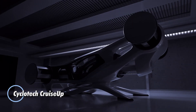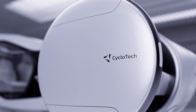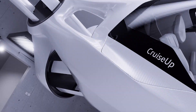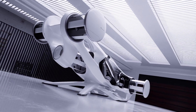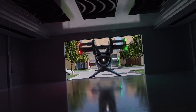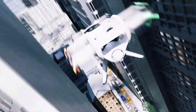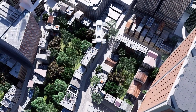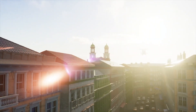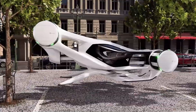Introducing the Cyclotec Cruise-Up, a groundbreaking air vehicle that redefines the future of urban transportation through its innovative cyclo-rotor technology. Designed with passenger comfort and safety in mind, the Cruise-Up is the result of 15 years of dedicated development and extensive flight testing, paving the way for sustainable air mobility that can replace traditional, pollution-heavy modes of transport. Equipped with six cyclo-rotors, this vehicle boasts high redundancy for enhanced safety, allowing it to continue flying smoothly even if one rotor encounters a malfunction. Its unique rotor configuration enables precise maneuvers, including backward flight and mid-air braking, setting a new standard in aerial navigation.